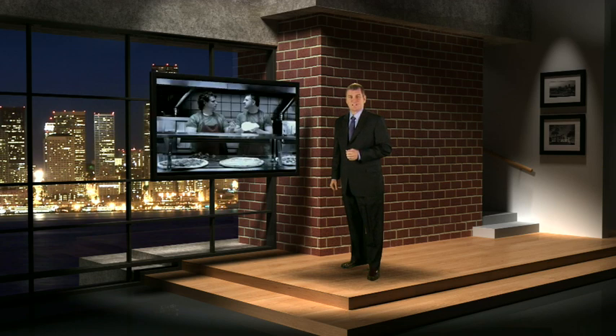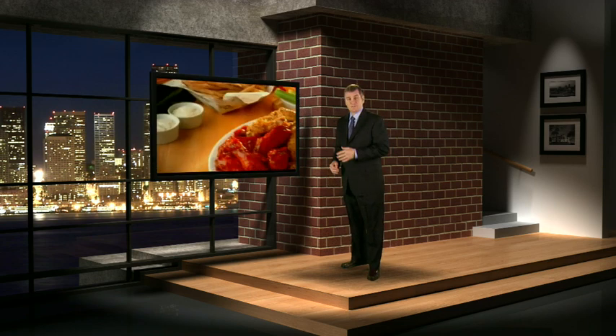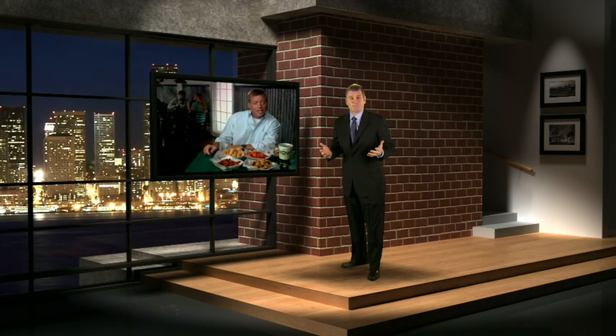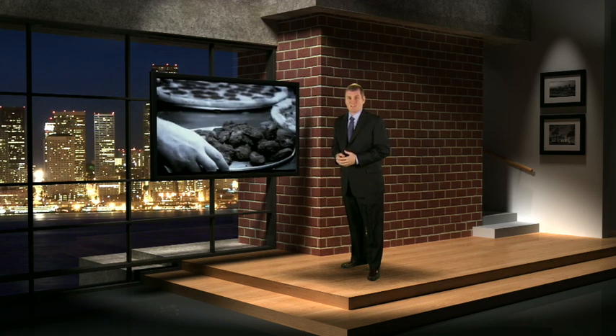Virtual studio technology also allows you to place all kinds of media in the virtual TV on the set. For example, you could play a video clip in the screen and play the video full screen. You can do the very same thing with PowerPoints, images, video clips, live web video, screenshots, logos, charts, graphs, and virtually anything else you can think of.